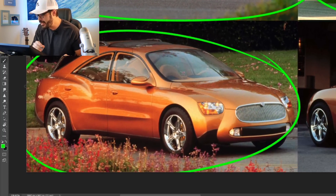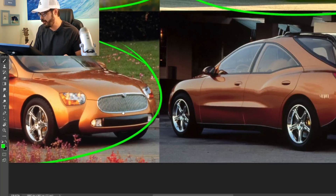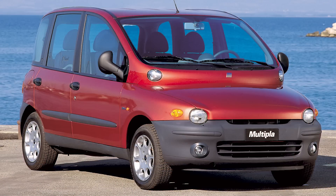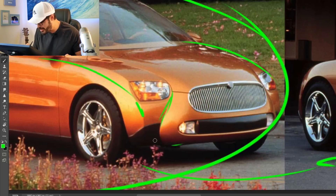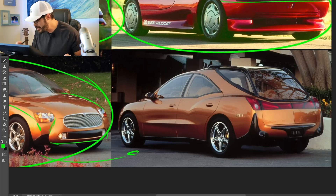Buick has also done a couple of concepts that I'm really glad never saw the production phase. One of them is the 1998 Buick Signia. You know there are sometimes polls and surveys about which car is the ugliest car ever made — usually either the Pontiac Aztec or the Fiat Multipla top the list — but looking at this Signia design, I really think this would probably be a top contender. Just look at what is going on in this front section.